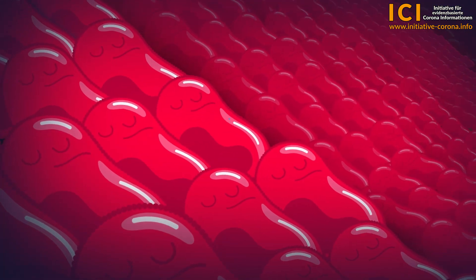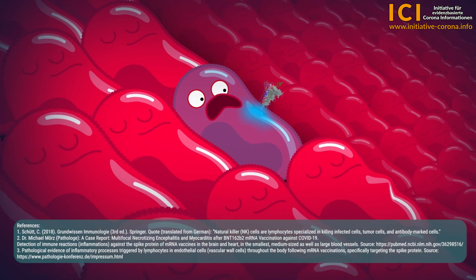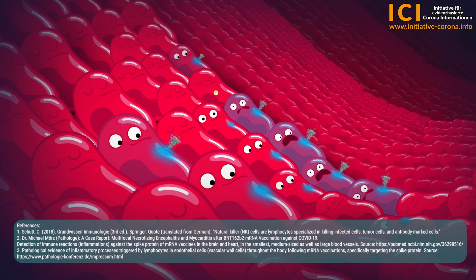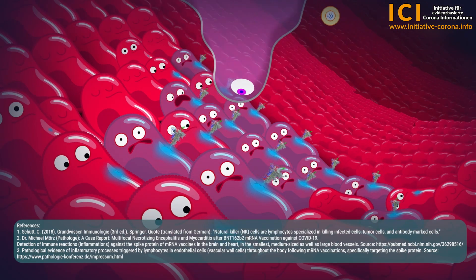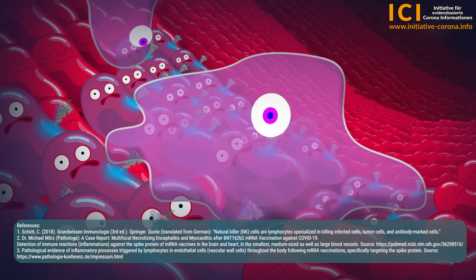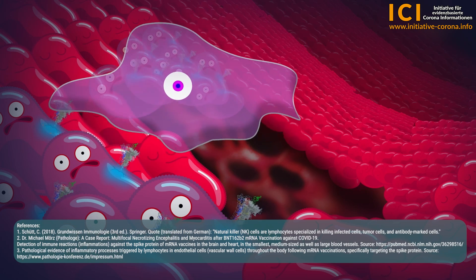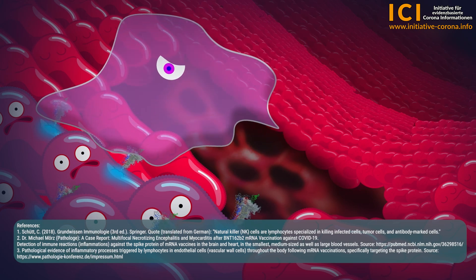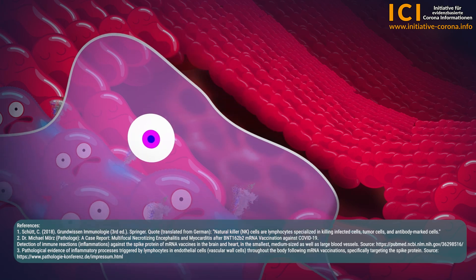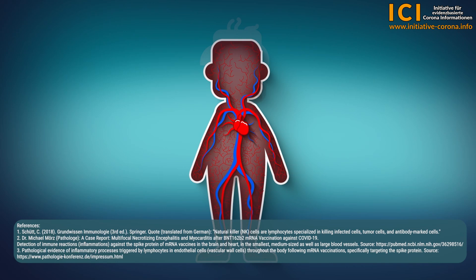Through the purely random scattering of the lipid nanoparticles in the body, they enter the body cells — first in the vascular wall endothelial cells, and then in the respective organs — to form the spike protein, later to stimulate our immune system to produce antibodies. Our immune system immediately recognizes the modified cells that carry the spike protein on the cell surface as intruders and begins to defend itself. Natural killer cells kill not only the spike protein, but all infected cells that present the spike protein on the cell surface. The affected area is transformed into a focus of inflammation.